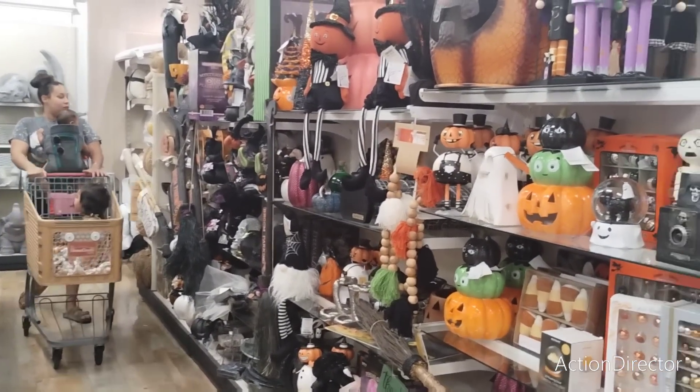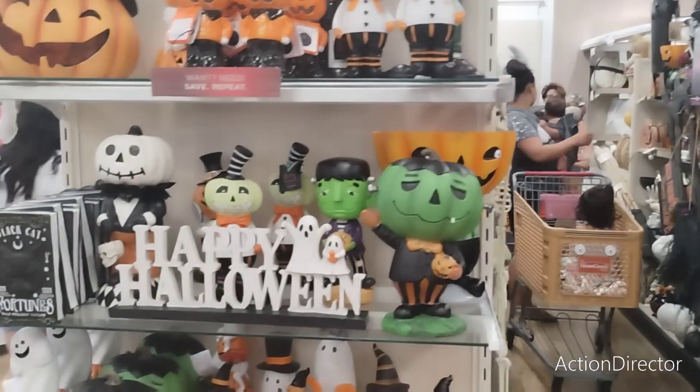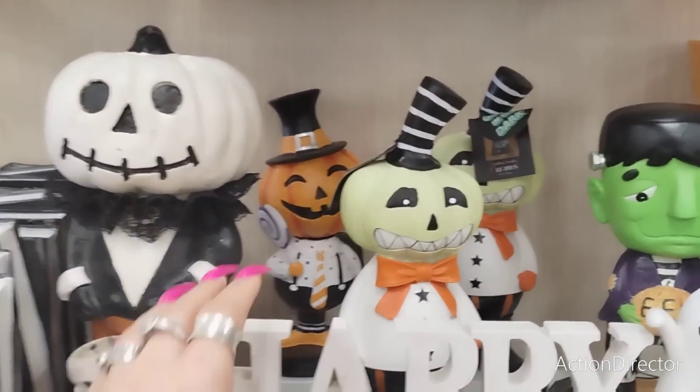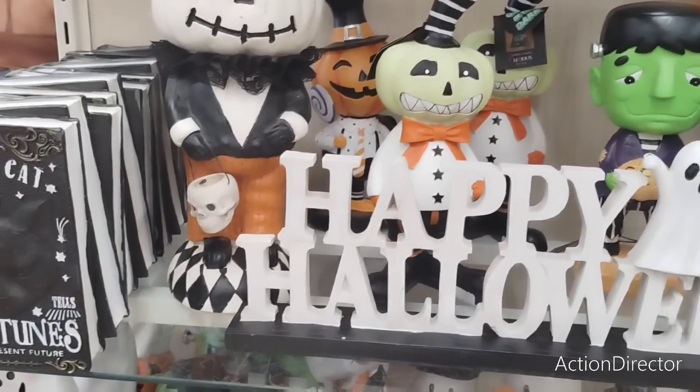Let me know if you want me to do a whole live shop-with-me. The thing is it'd be hard for me to keep up with comments, but I could do a whole live where we're all shopping together.